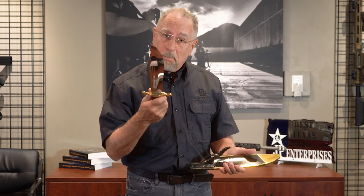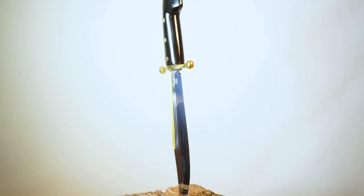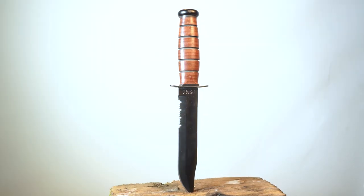And who can forget the Case Jim Bowie knife? Here's the real thing — the Case Jim Bowie knife. You can see it's actually got his picture right there on the blade. What an insane knife that is. And you've got to have your USMC K-Bar, so of course I've got one of those.